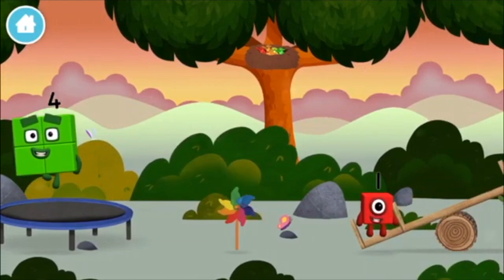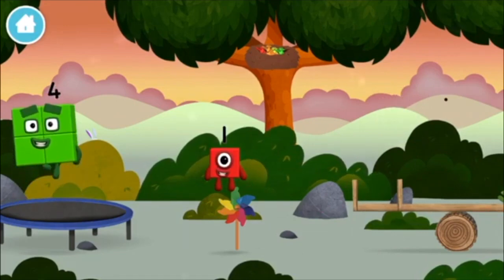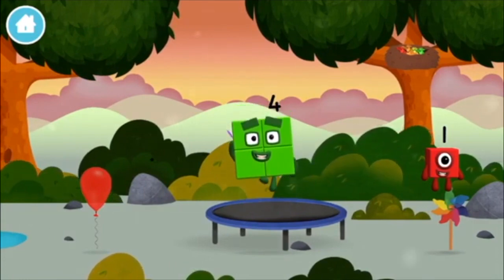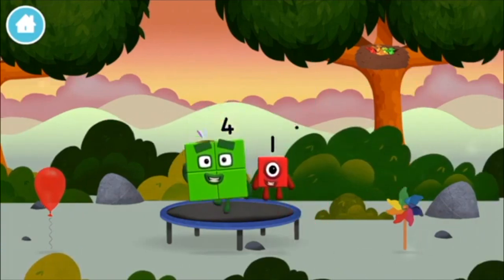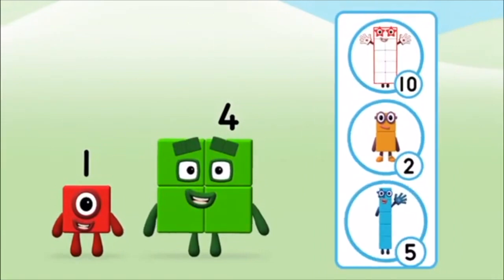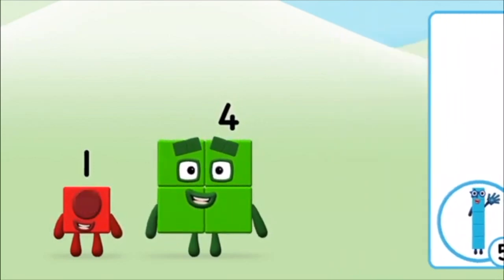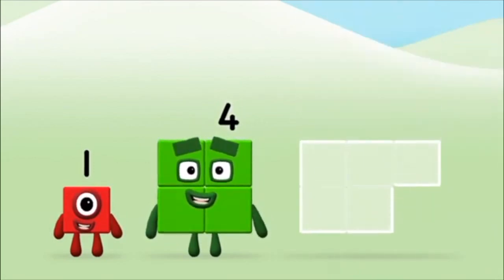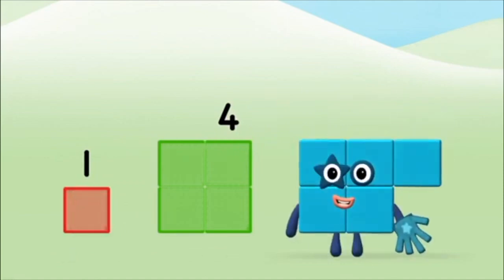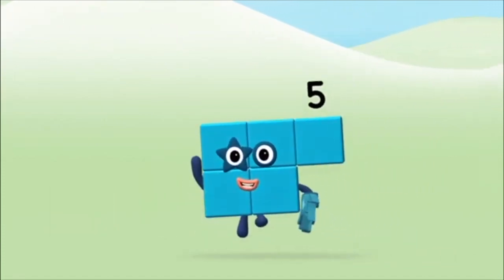I am one! One! One block! Today is going to be one wonderful day! What number block will you make when you add these two number blocks together? That's the correct answer! Add the number blocks together! Four! One! One plus four equals five! Congratulations!